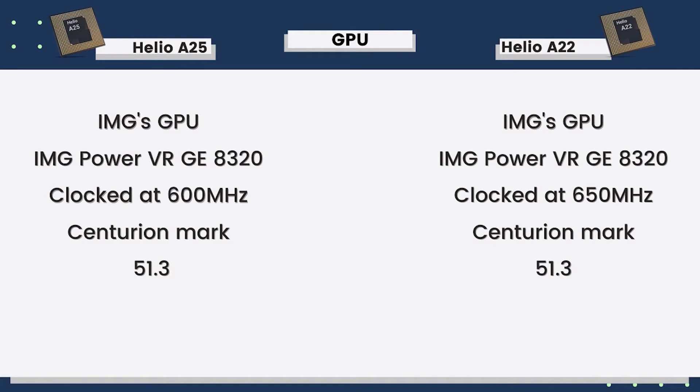The reason I believe the GPU clock speed is lower in Helio P25 is to control heating. Since the CPU is already more powerful and draws more power, the GPU clock speed is kept lower to manage thermal performance. As a result, pure GPU performance may be slightly less, but overall thermal control is better.